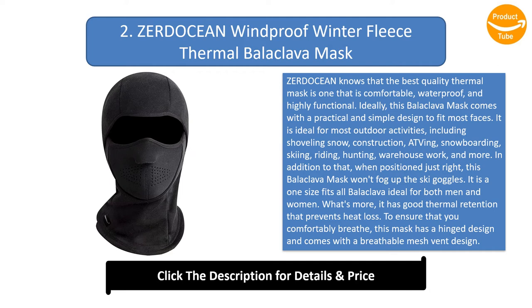It is a one-size-fits-all balaclava ideal for both men and women. What's more, it has good thermal retention that prevents heat loss. To ensure that you comfortably breathe, this mask has a hinged design and comes with a breathable mesh vent design.